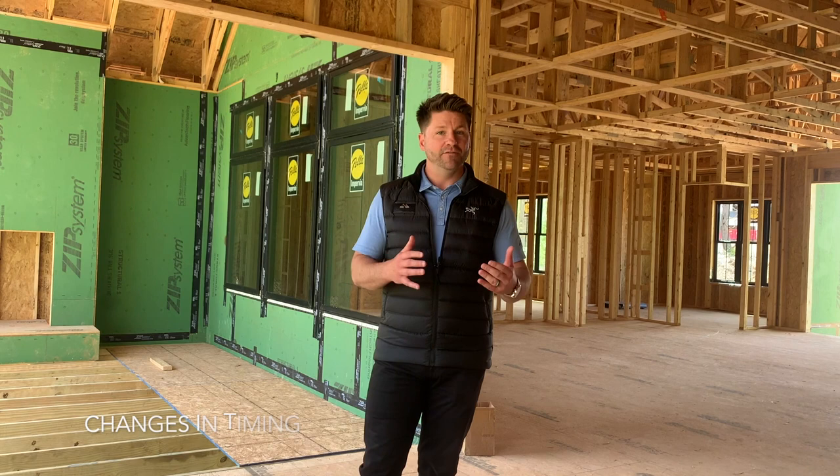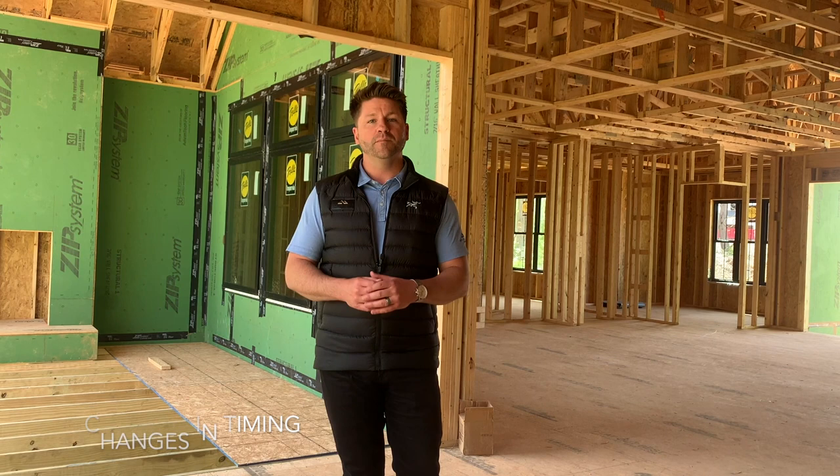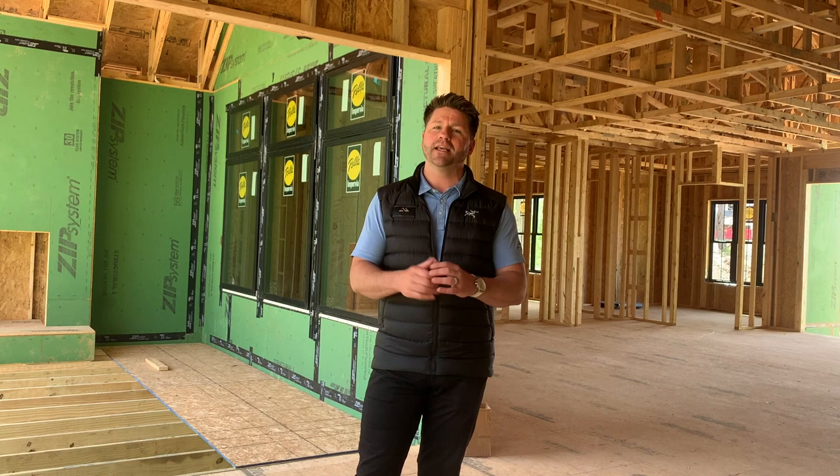One last thing to note is changes in timing. If you have any change orders through this process, it could dramatically affect the timing or the completion of your home, so make sure that you're completing those if necessary. At some point, you're going to reach the point where you can't do a change order because we're through framing, so just keep those things in mind.